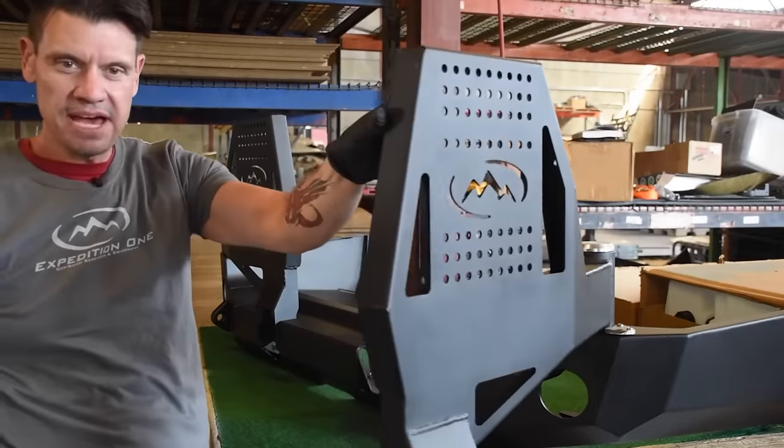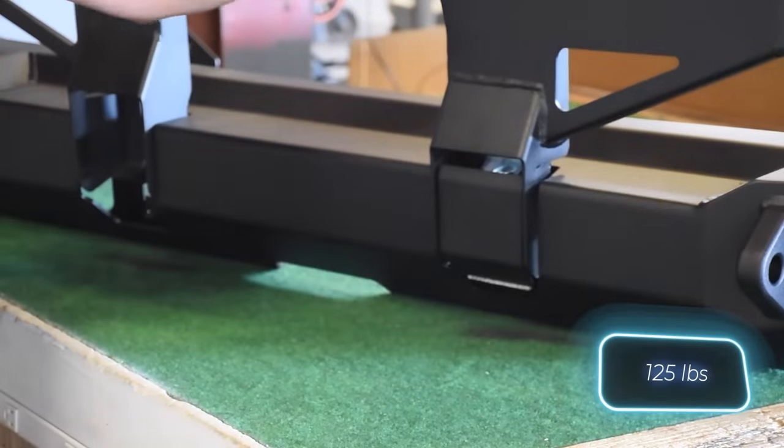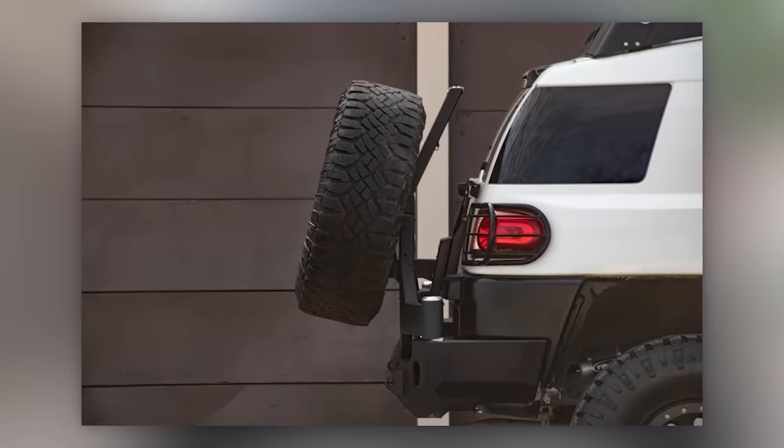The mount is designed for wheels up to 36 inches, and one of the options weighs around 57 kilograms. Currently, it's available for a limited range of cars and has a price tag of about $3,000.